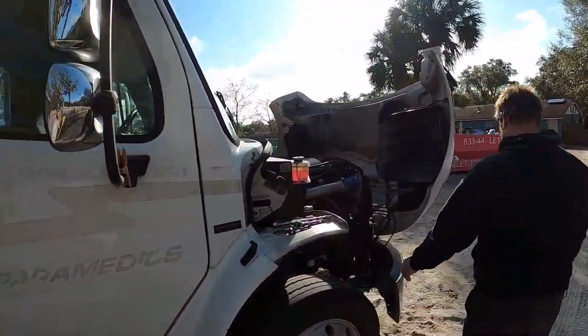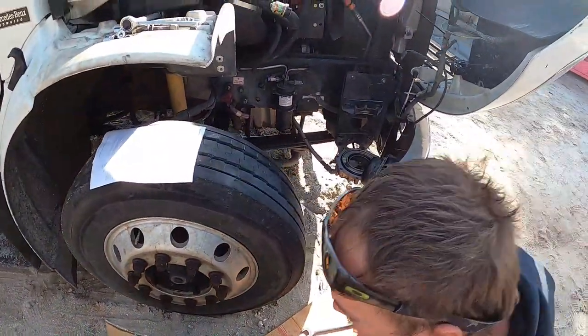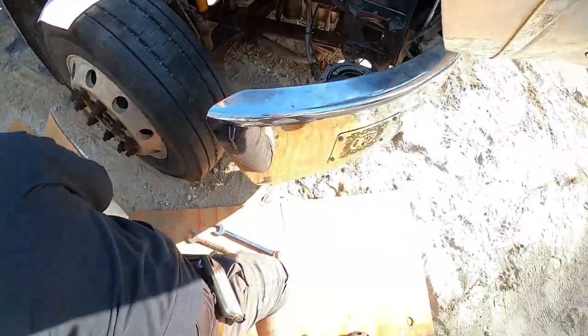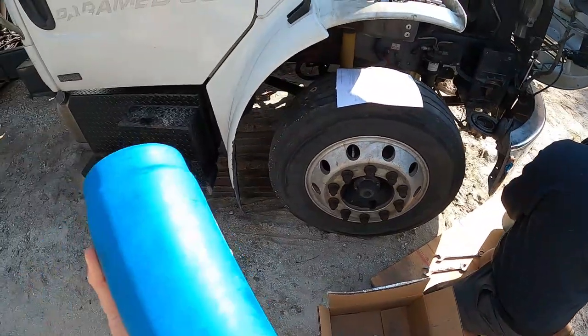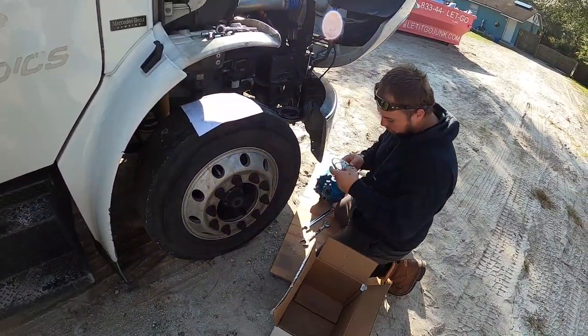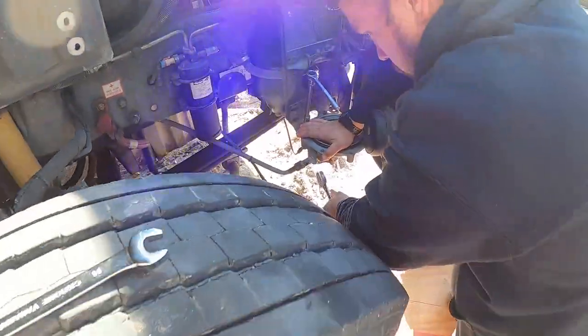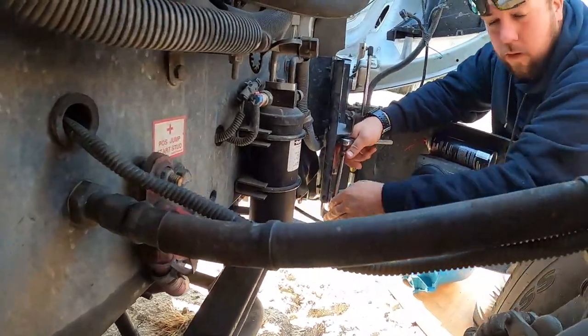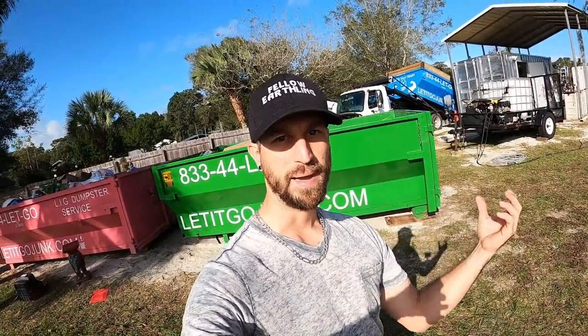Today we're going to be replacing the air dryer on the truck using a 14-millimeter. We've already taken the old air dryer apart and were originally just going to replace the filter, but since the dryer is going bad as well, we're going to replace the whole thing. We also bought an extra filter — they say you have to change the filter every six months. First we need to remove the hoses from the bottom of the air dryer, then take out the two bolts, remove the bottom piece, put the new air dryer in place with a couple of bolts, a couple of hoses, and one sensor — super simple.